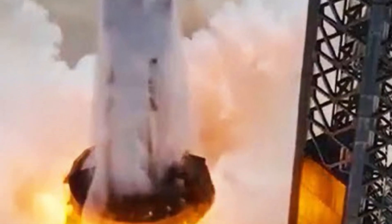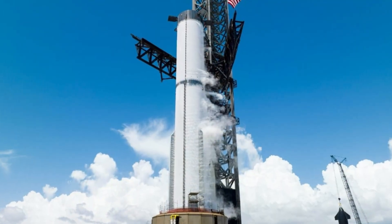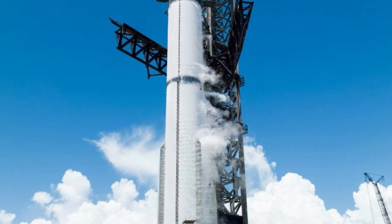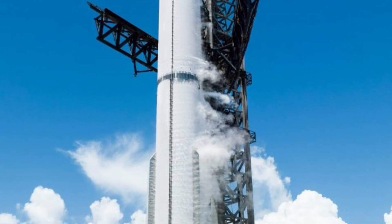Booster 10 recently underwent a test expected to be a static fire, a procedure where the rocket's engines are fired without the rocket leaving the ground to check their performance. However, during this test of Booster 10, something unexpected happened. Before the loading of liquid oxygen, LOX, which is a crucial fuel component, could be completed, issues arose.